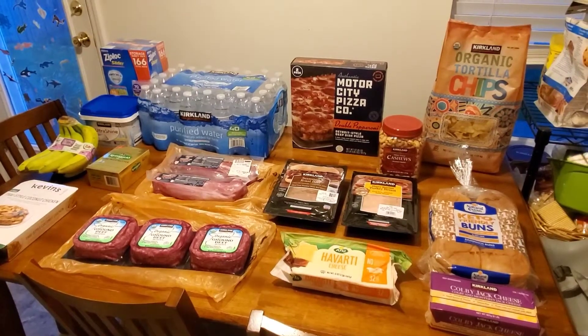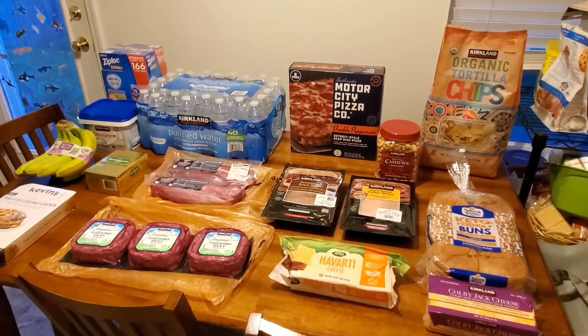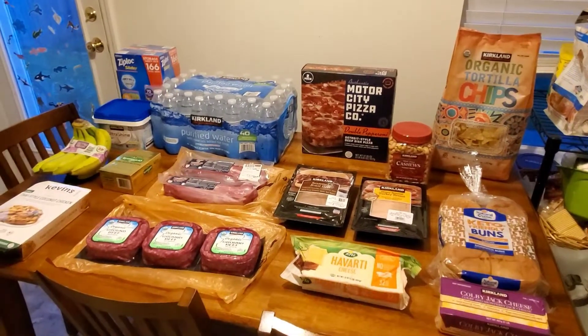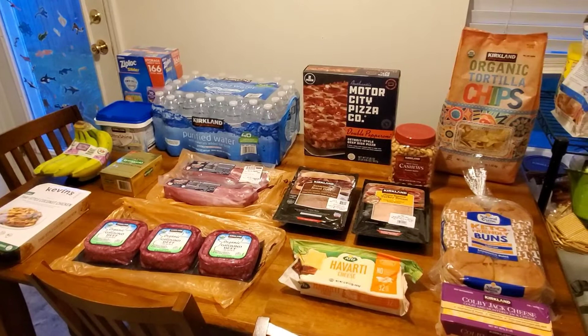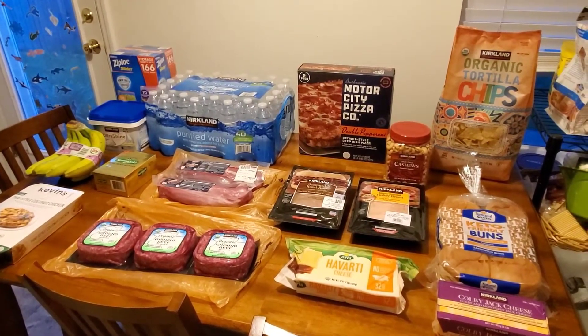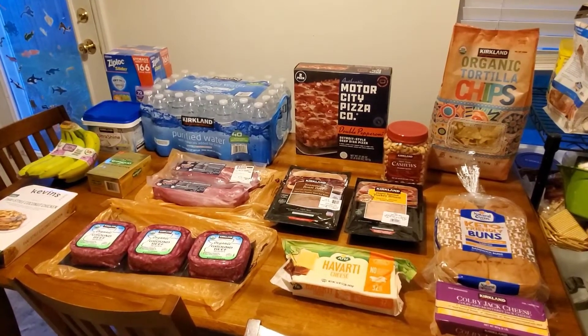Hey friends, welcome back to my channel. On this channel you'll find a lot of grocery hauls, coupon deals, money saving tips, and just mom life stuff. Please ignore the clutter all around the table because this week I've just been lazy. But I did go to Costco and I had a bunch of things I actually really needed this week, so I got some other stuff as well.